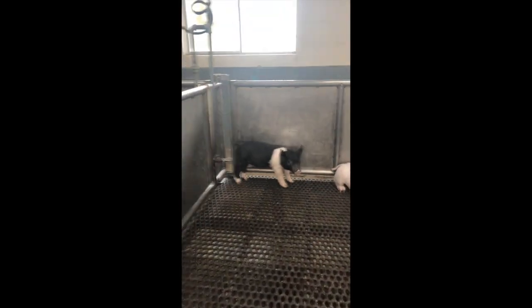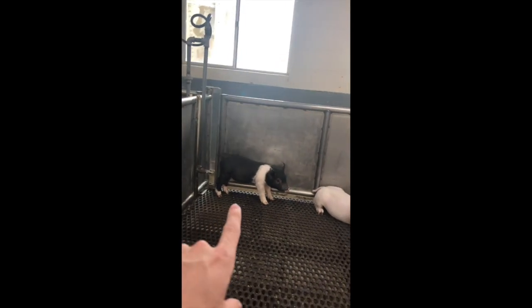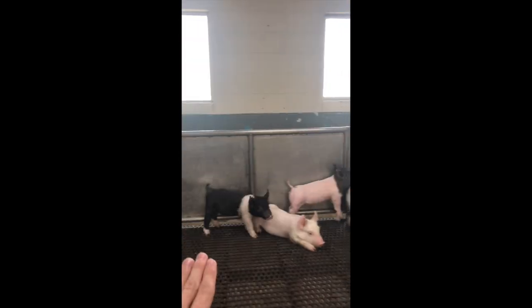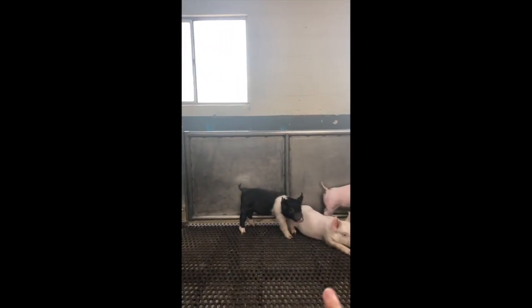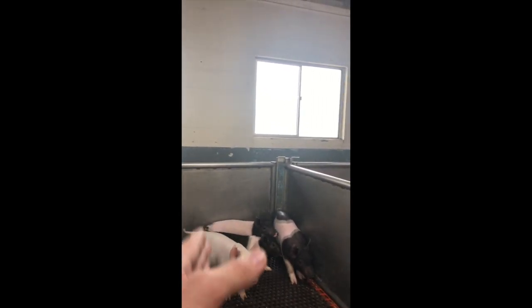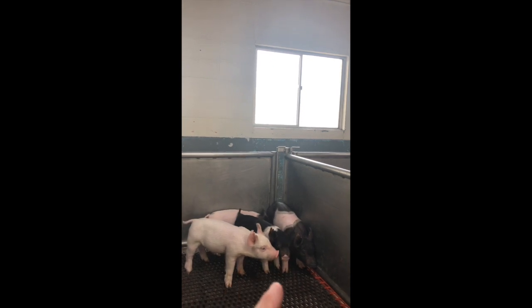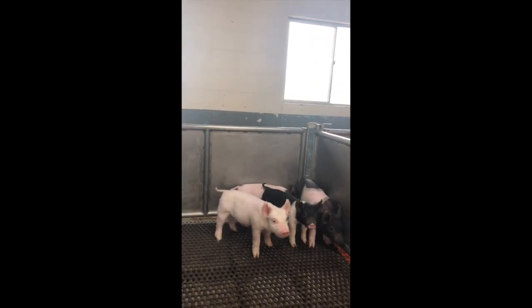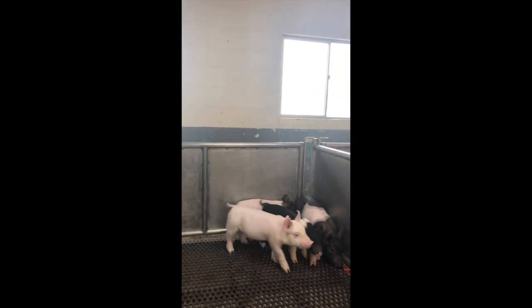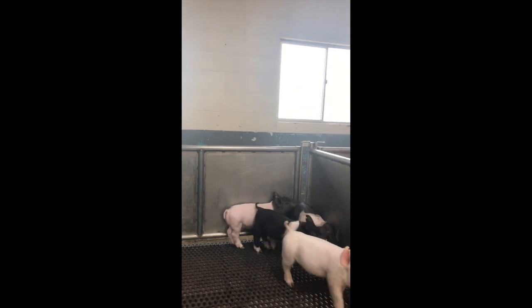If we look right here, this young one — I believe this is a gilt — is probably 10 pounds lighter than the biggest piglet in this pen. That tells me there's something going on. She could either be not feeling well or maybe she was just the smallest one. If she doesn't catch up and get closer in size, I'm going to assume something is going a little awry with her growth. That's the best way to tell if piglets are keeping up to pace: follow how much they eat and whether or not they're eating at all.